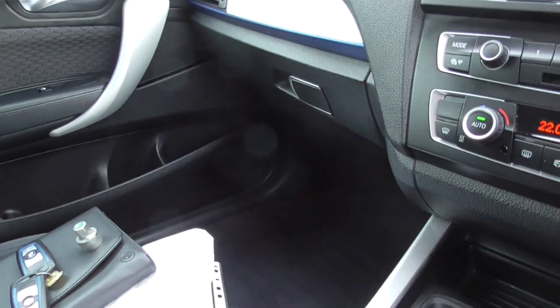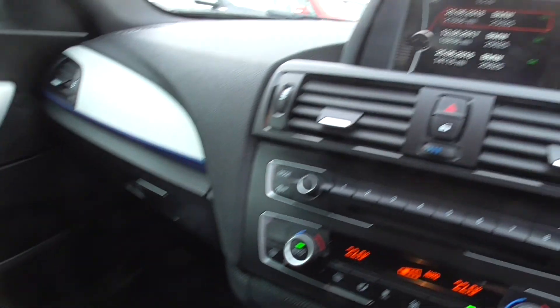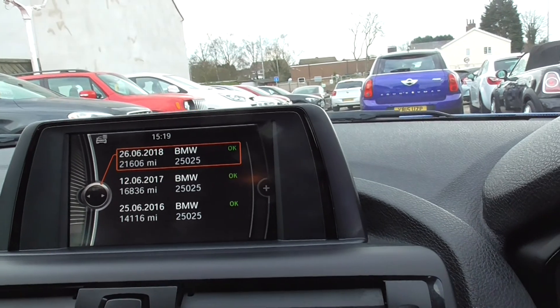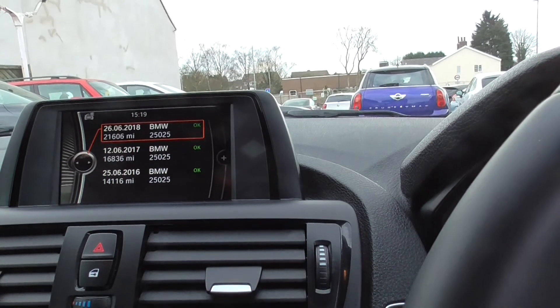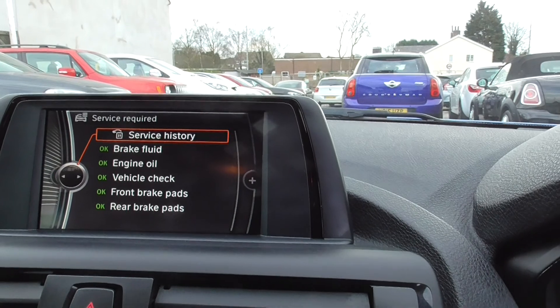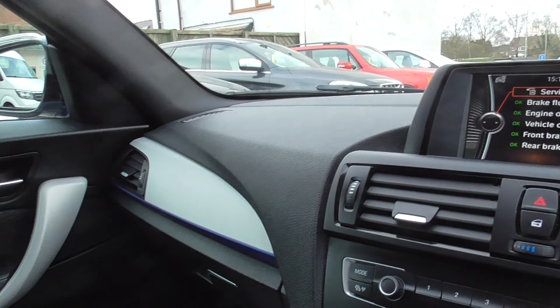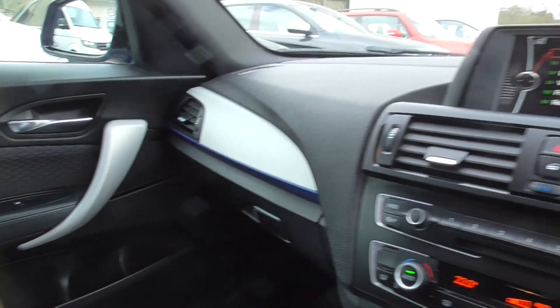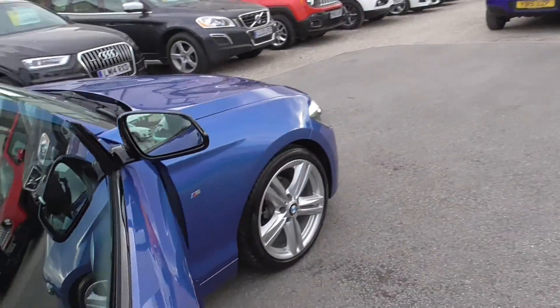It's in excellent condition throughout. There's a service bill there from June last year. As you can see on the screen you've got your first three services there from BMW. As you can see everything is showing green and ok at the minute. Really tidy car throughout.